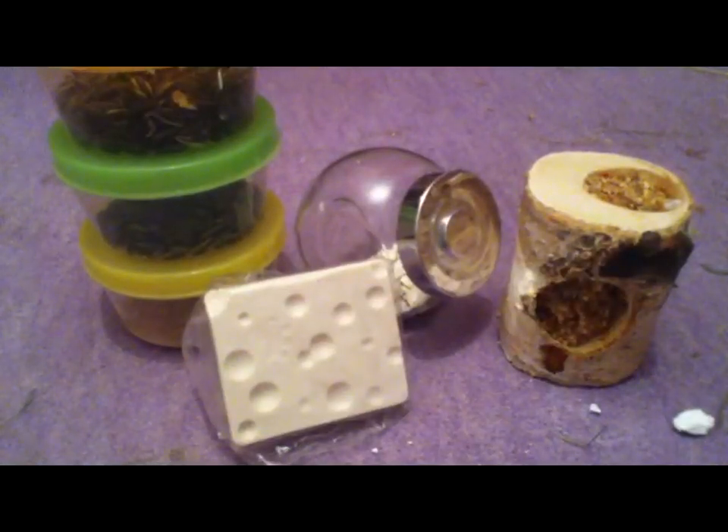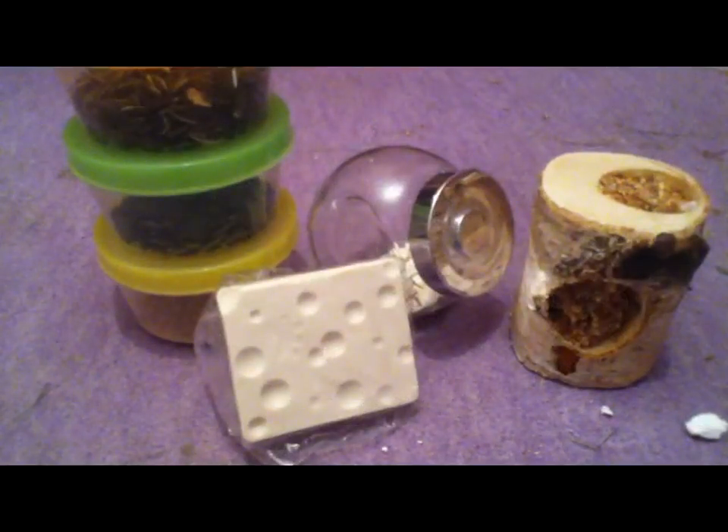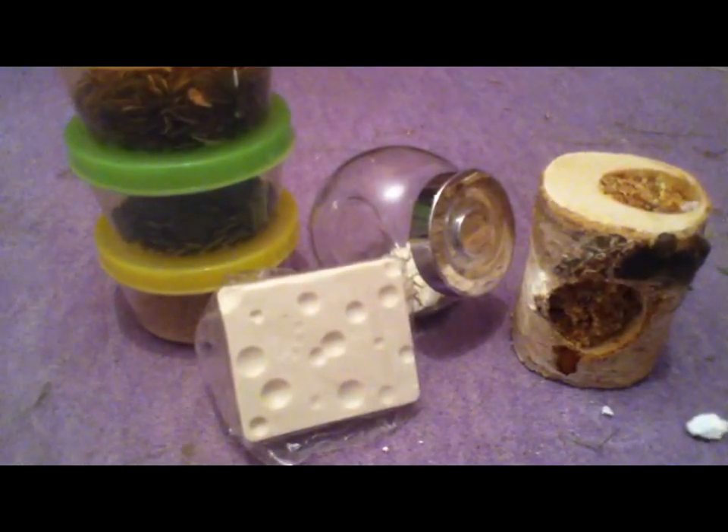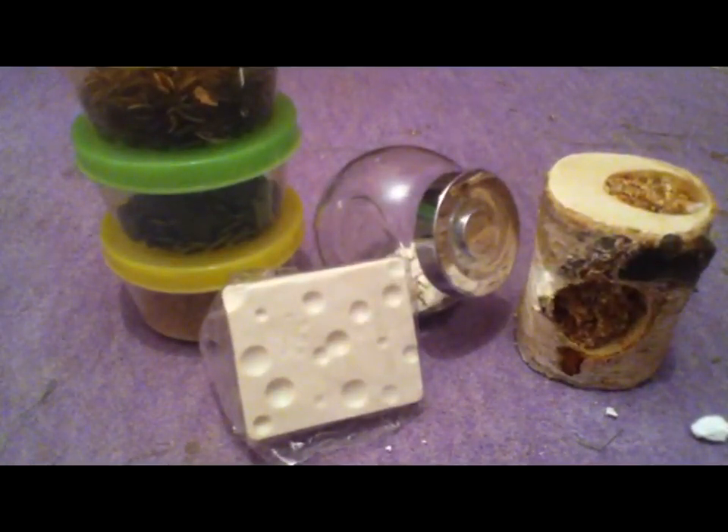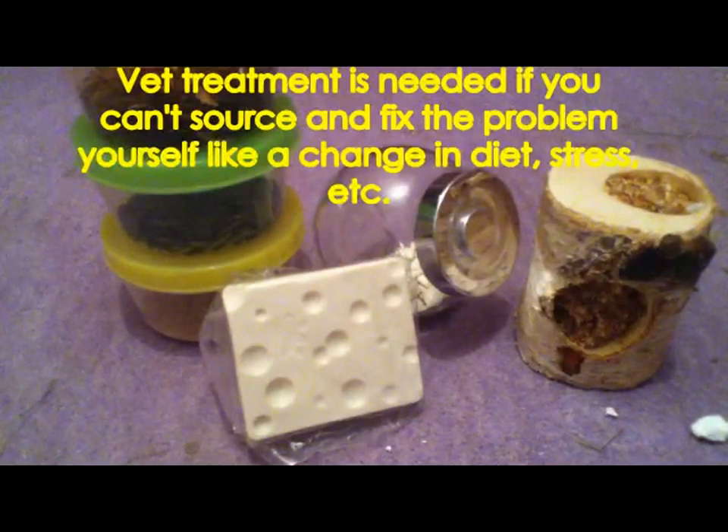Finally, treats. Treats can be used to tame your gerbil, to give them when they've been good, or whenever, as long as you don't overfeed them. They can have shop-bought treats from the small animal section, bird section, dog section or cat section, and they can have fresh fruit and veg. If you do feed fruit, make sure you give it in moderation as it is quite sugary and tends to be quite watery, which could cause diarrhoea in a gerbil, which is quite serious. So just be careful if you're feeding fruit.